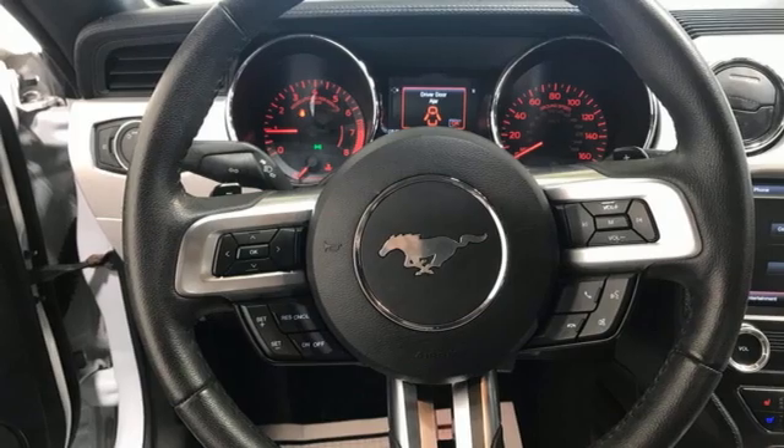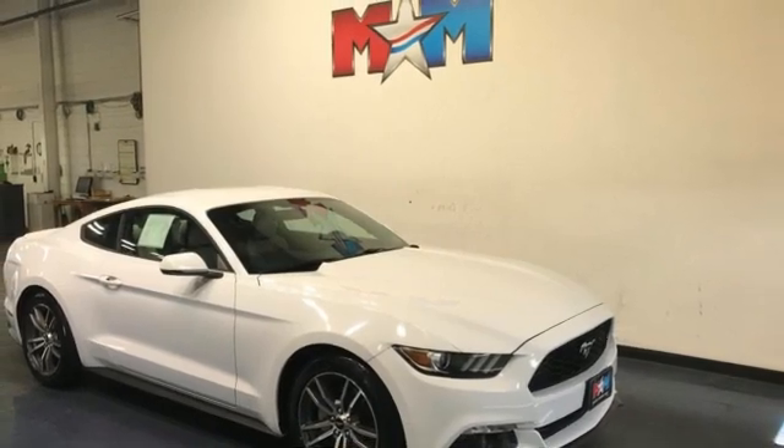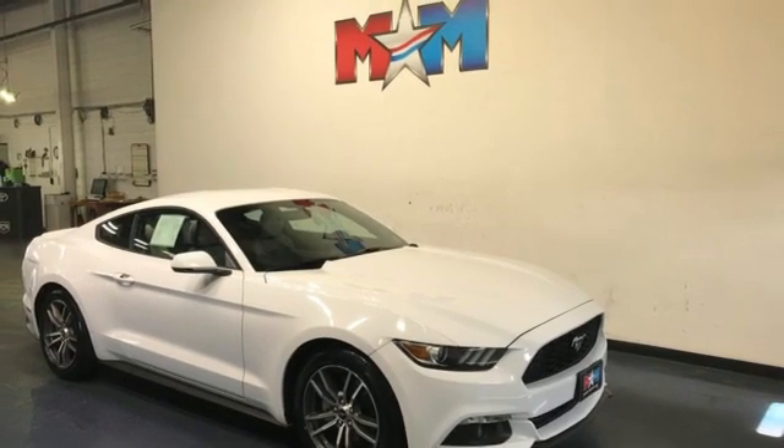Doors and push button start proximity key. Manual tilting steering column. External memory control. Manual telescoping steering column. Wireless phone connectivity. And performance data recorder.